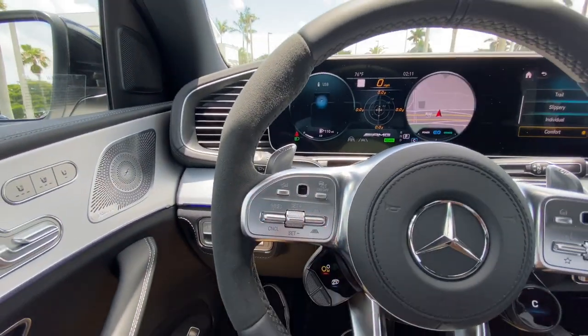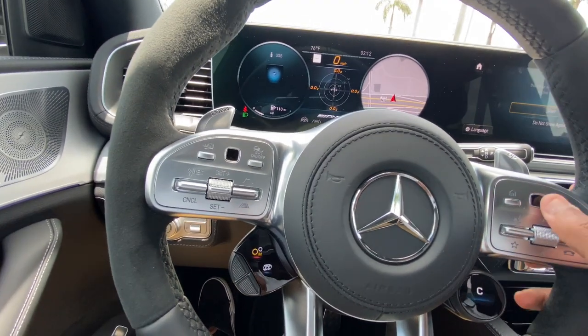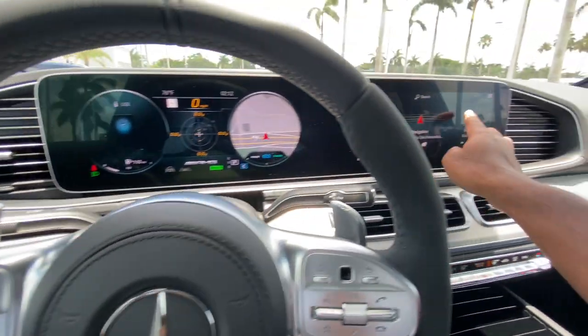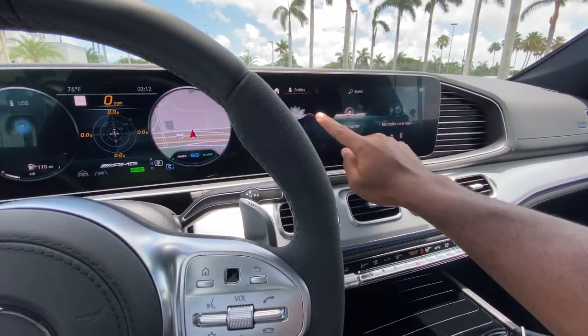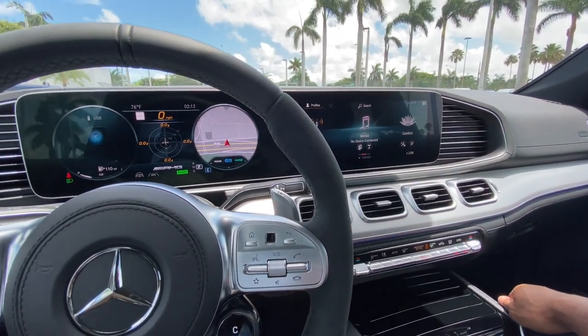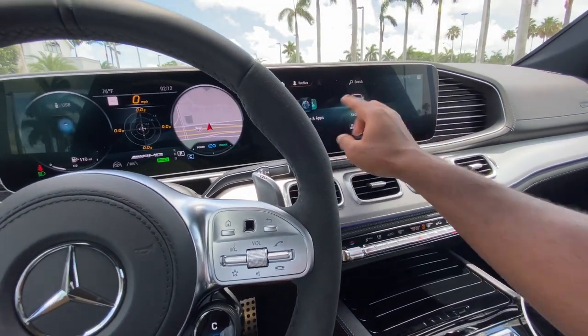There's adaptive cruise control, voice commands, and you can cycle through radio presets. This GLE has the touchscreen function, unlike the AMG 53 I previously reviewed that didn't have the MBUX system — this one actually has it.